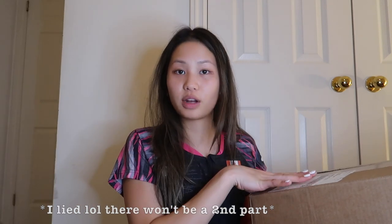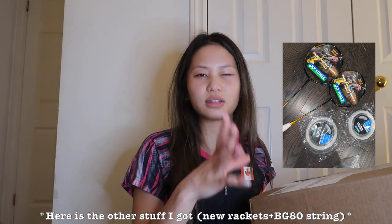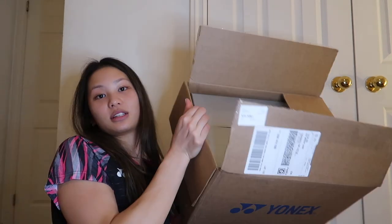I'm going to do a haul of what I already received, and then when I get the other stuff I'll do a second part. I'm so excited — look at this huge box! Let me show you guys what I got, I'm just gonna dump everything out.